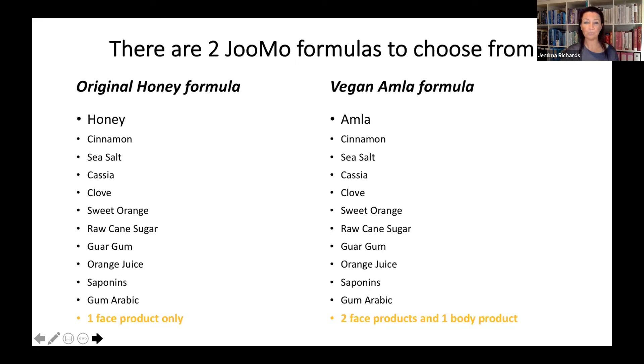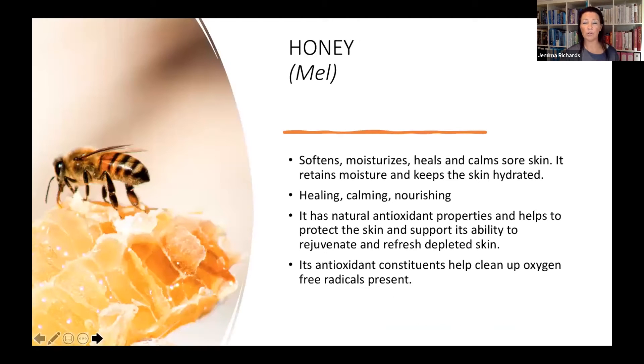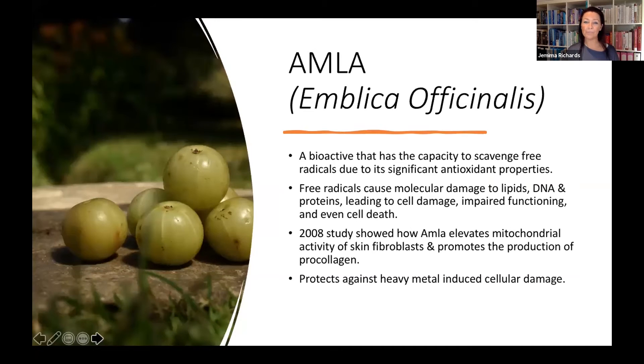Let me share a little bit about honey and amla. You may be aware how important honey can be as a skin ingredient — its ability to soften the skin, help moisturize, and its effectiveness in the healing process. For skins that need healing and care, honey will be able to do that — like wrapping it up in cotton wool. It's nourishing, healing, has natural antioxidant properties, and will also help to clean up free radicals.